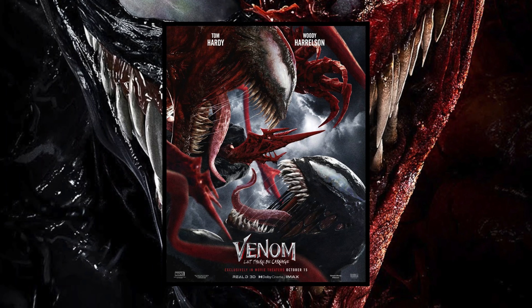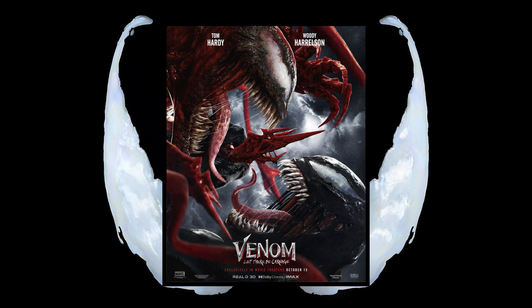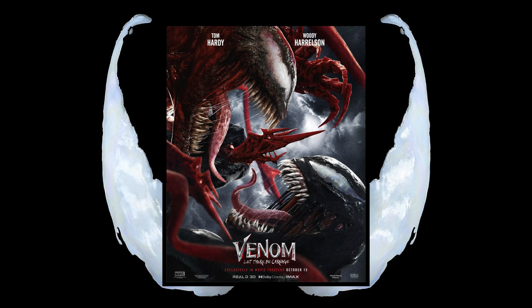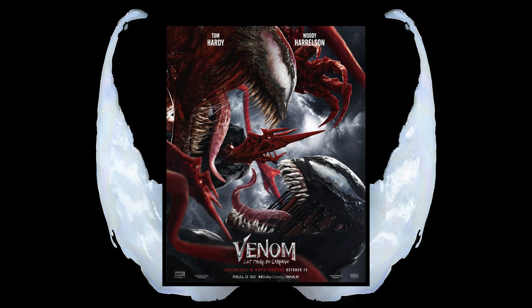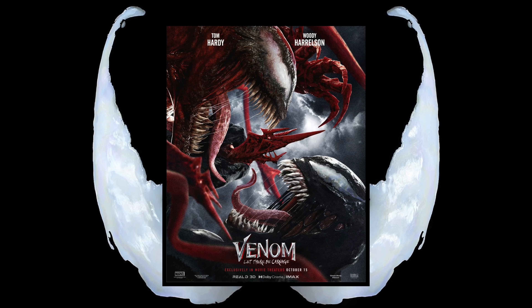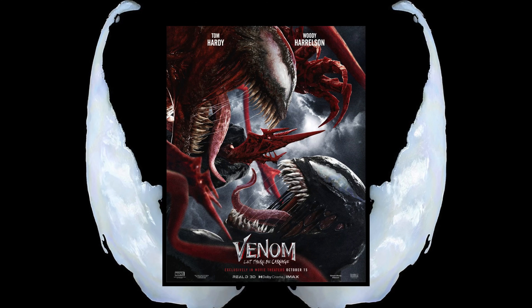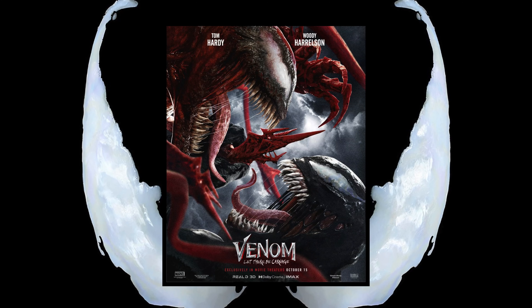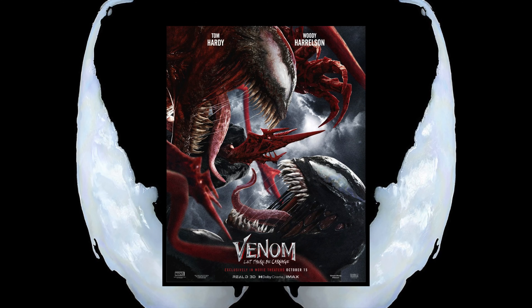The Carnage symbiote looks extremely good. I love how it has a bit of black underlining underneath the eyes and around the mouth. It is very reminiscent of the comics and the old-fashioned look of Carnage, and it's what I really want to see out of this character. I can't wait to see this character come to life.